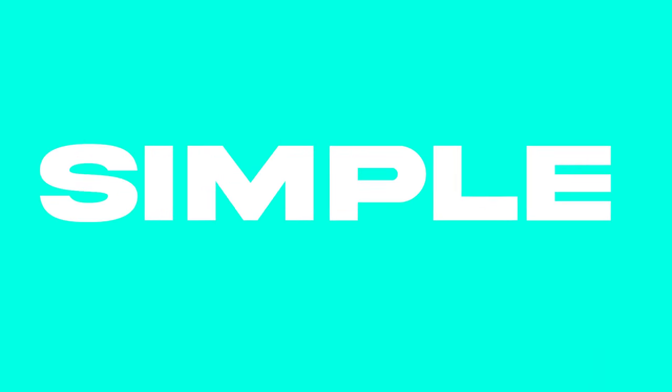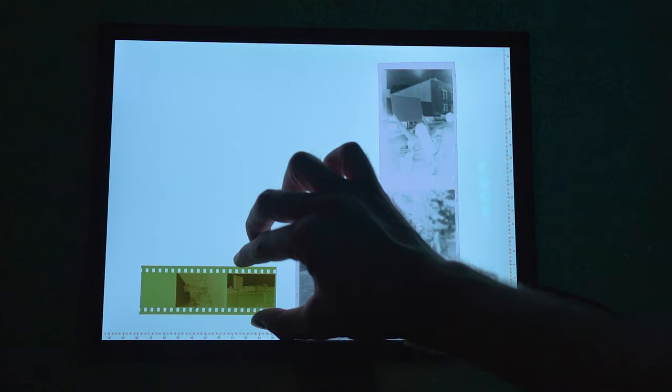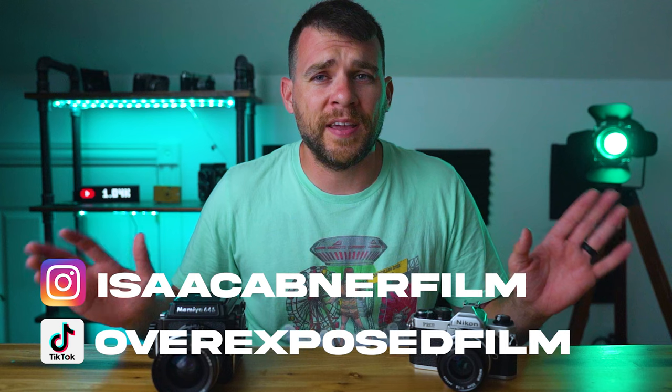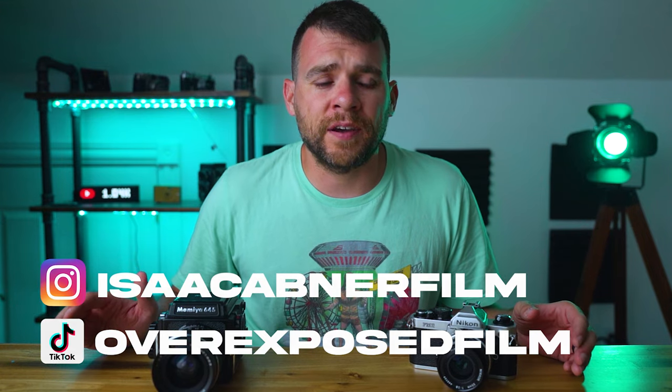You've watched all the YouTube videos and you've decided that you're going to jump into the world of film photography. Well, my friend, if only the decision were that simple. Now you've got to decide which format you want to shoot. We're going to ignore all the psychopaths that want to shoot 4x5 and 8x10 large format and get right to the heart of the matter: should you shoot 35mm film or should you shoot 120?